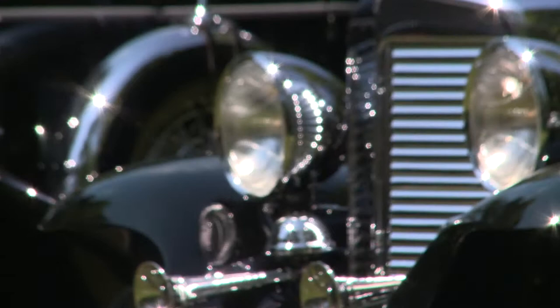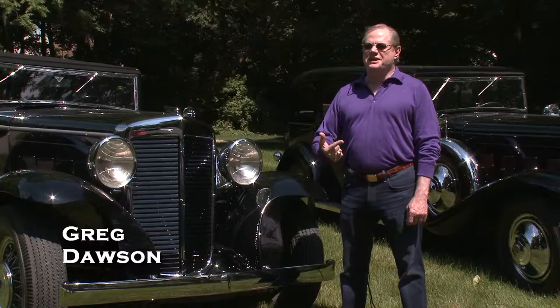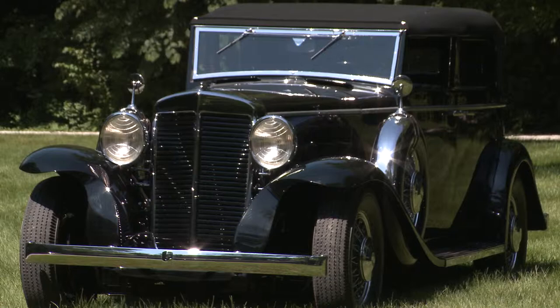What juices me the most about doing this is getting in something with such a story to tell, getting it out on the highway, and making it go at least as fast as it was designed to go — and maybe a little bit faster, because I have a need for speed and it's never abated. I just love it. This car has been over a hundred miles an hour on Interstate 65 near Indianapolis a number of times.